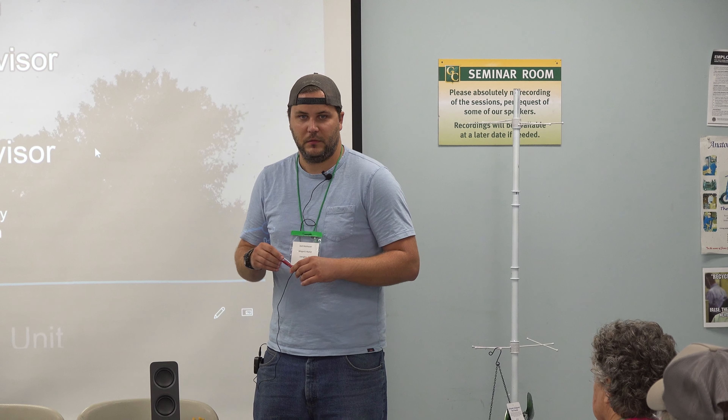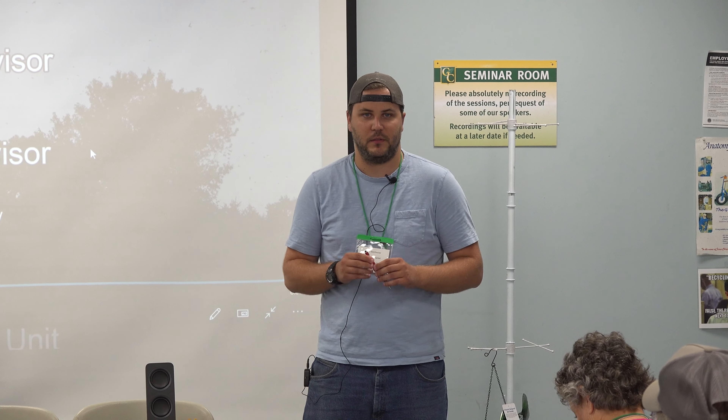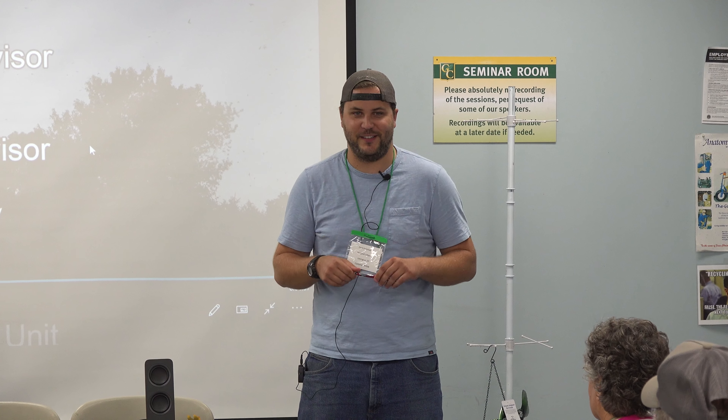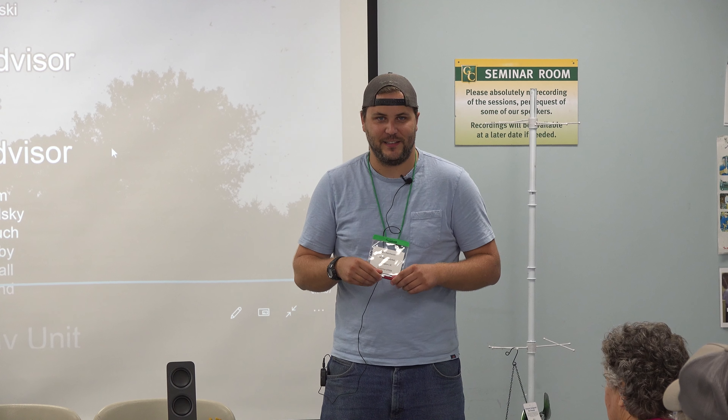Anybody else? We always have people who say, well, I thought the Martin house has been five years and haven't gotten anything. And I've heard that just moving it 15 or 20 feet can help.